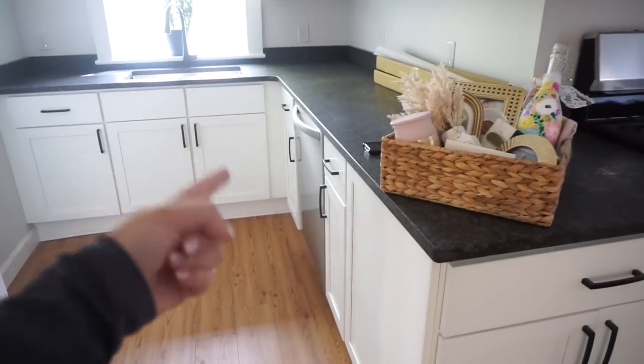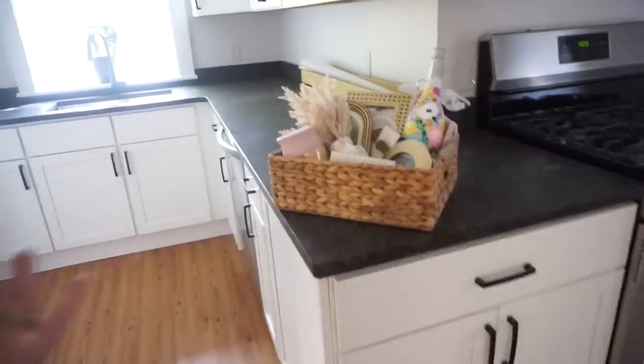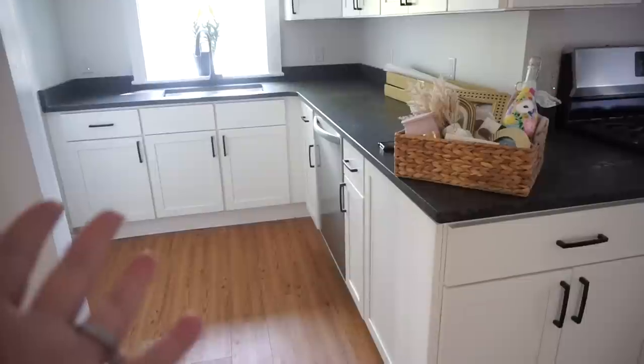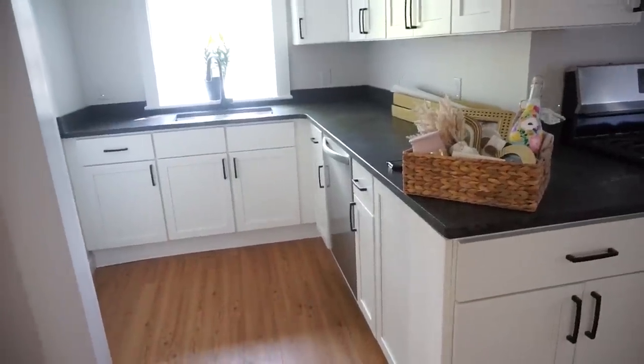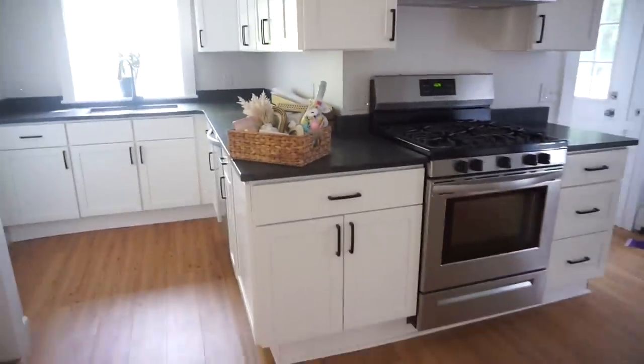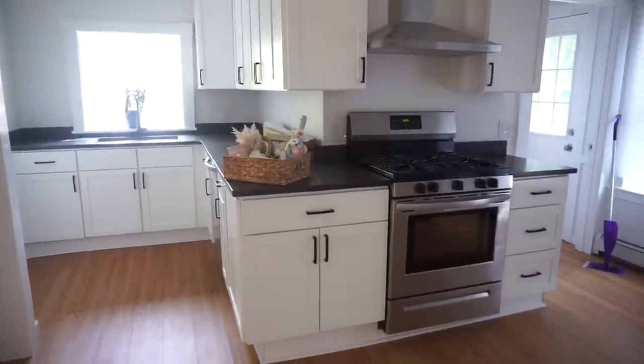We have a dishwasher! We're going to be washing dishes in the dishwasher. It's things like that you take for granted, but I've been hand washing for so long, so I'm just so overly excited. What we don't have is a microwave — let me know, should we get a microwave or just go without one?